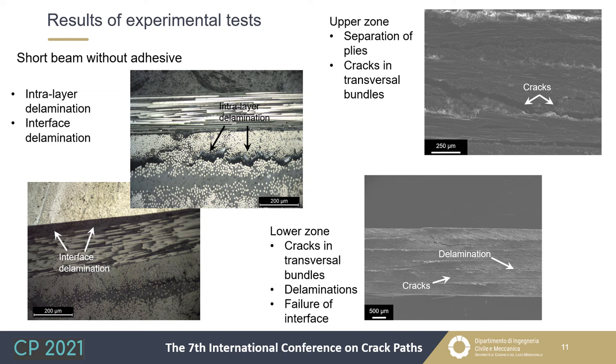Finally, the failure characteristics of the short beam specimen from the laminate without adhesive were studied. As found for the other short beam, SEM showed ply separations and cracks in transversal bundles in both upper and lower zones, while normal failure of longitudinal fibers was not observed. The interface between composite and aluminum was broken, leading to complete separation of the specimen into three parts: the upper and lower laminates and the central aluminum sheet. The same findings were confirmed by optical microscope observation.